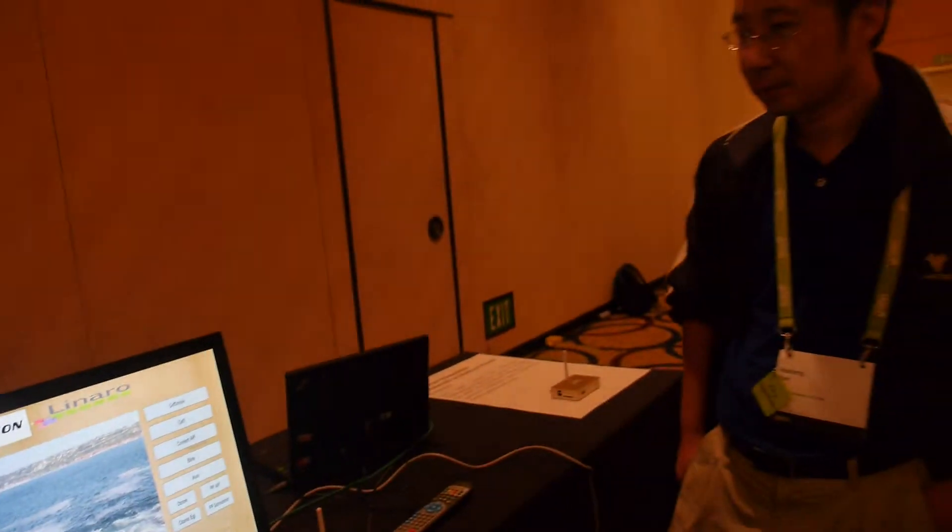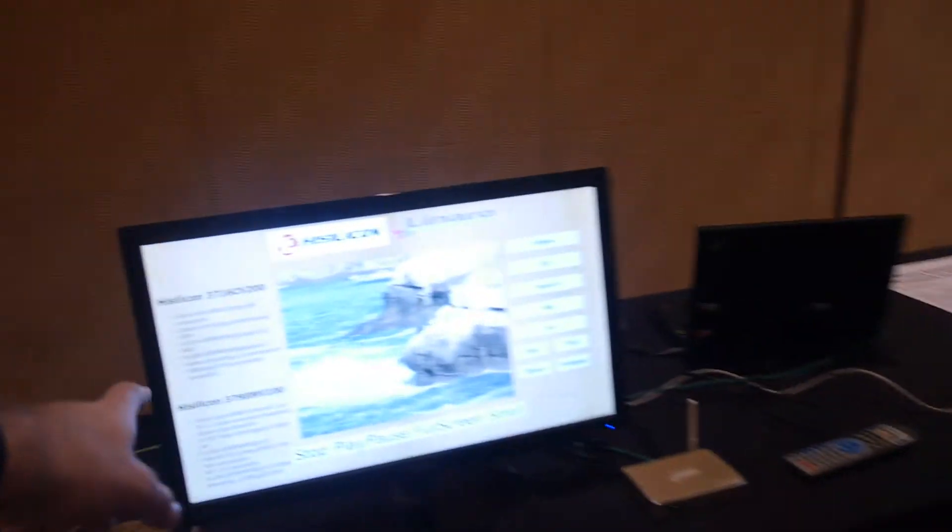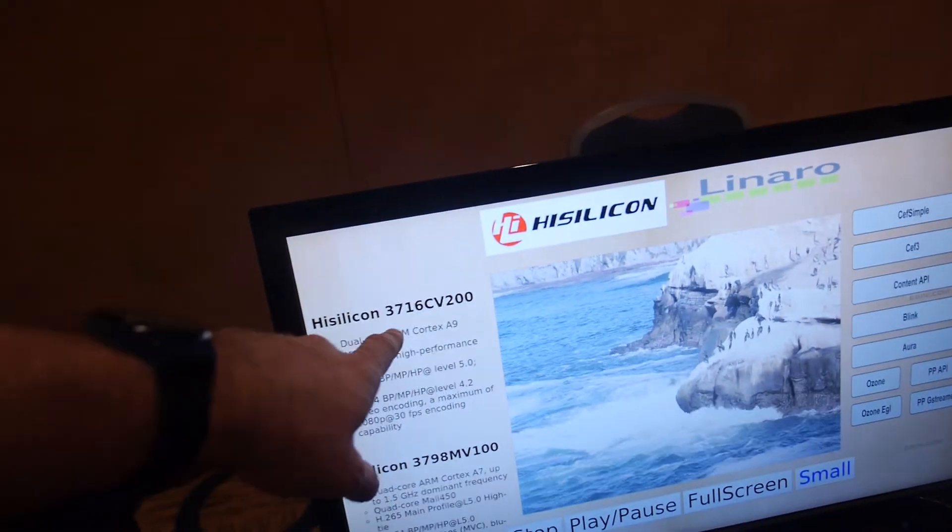We're here with HiSilicon at Linaro Connect. I'm Hermit, I work for HiSilicon, and right now we're demoing RTK with Chromium. And I'm Ian Heimov, software engineer at HiSilicon. We're showing Chromium Blink running on the HiSilicon 3716.